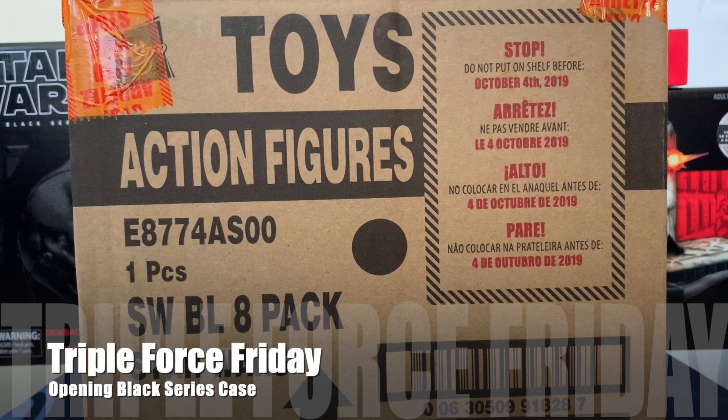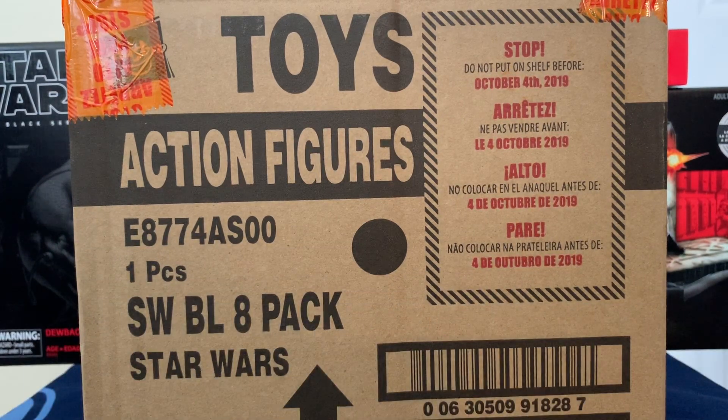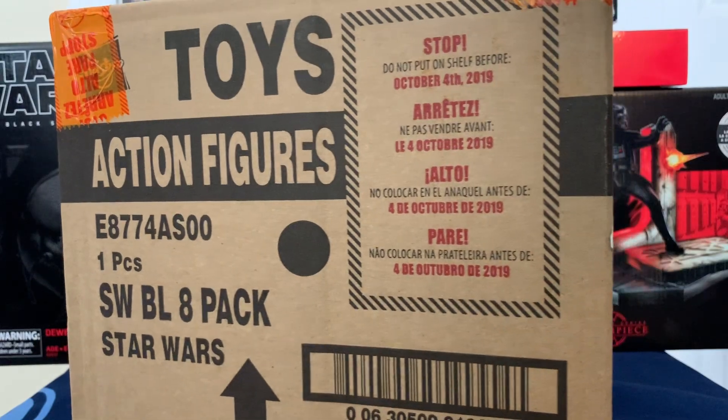Like most people, I had a really bad Triple Force Friday — I wasn't able to find any of the figures I was looking for. But luckily Amazon actually had the entire set of Black Series six-inch figures. It's broken down into four figures from Rise of Skywalker, two from The Mandalorian, and two from Star Wars Jedi: Fallen Order, the new video game coming out in November.